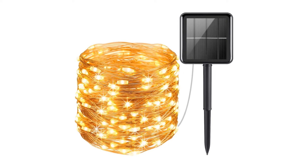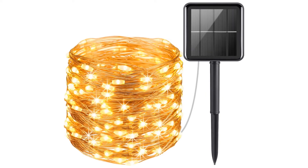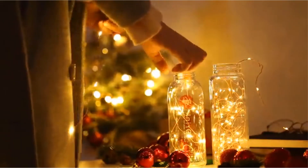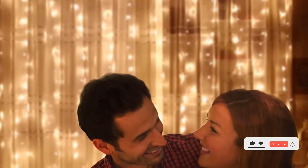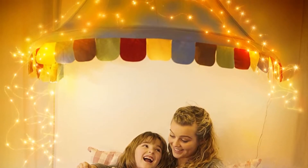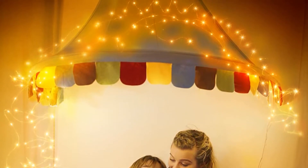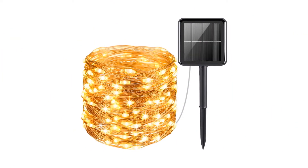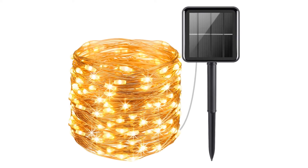Amir's string lights can be set to eight modes, including fireflies flashing, waves, fading, chasing/flashing, fading slowly, twinkle/flashing, and steady-on. You can also set them to turn on automatically at dusk and off at sunup. These lights are available in warm white, cool white, and blue, and also come in shorter 33-foot/100 LED lengths. On test, we found they were both easy to install and durable, lasting well despite the rain and freezing temperatures. However, they do need a good amount of sun to perform.